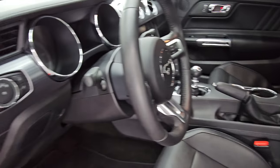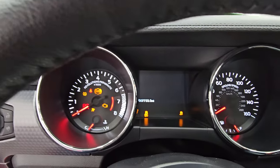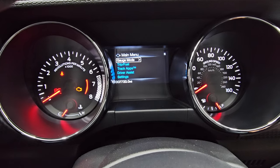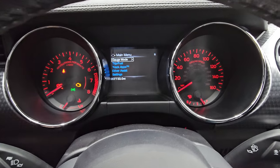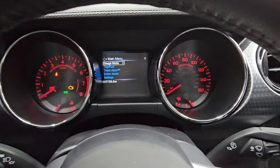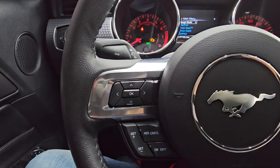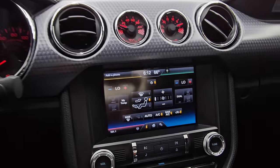Let's hop inside, check out the miles and radio, and then we'll start it up. The car has 7,733 miles on it. Instrument cluster is very nice and clean. You've got your RPMs on the left, ground speed on the right, leather-wrapped steering wheel in fantastic condition. Bluetooth and audio controls on the right, cruise controls and information center controls on the left. This one does have the MyFord Touch radio.